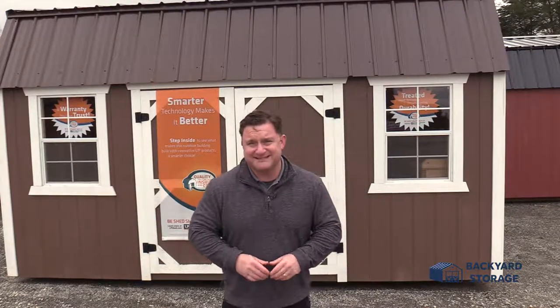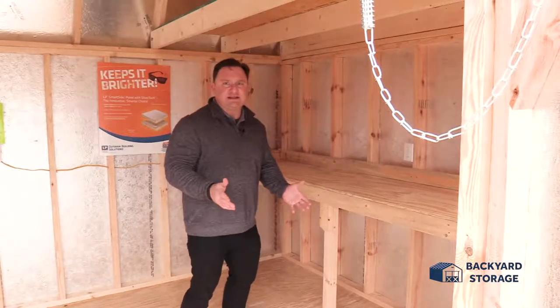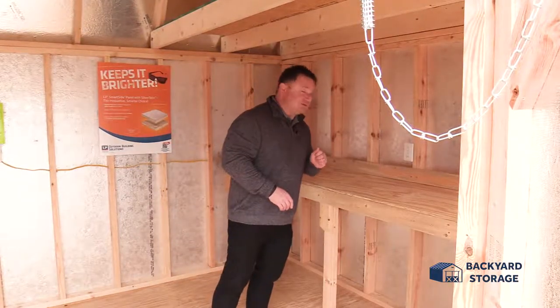I'm Bill Baker with Backyard Storage Traveler's Rest. Today we're taking a look at this 10 by 16 lofted barn with a built-in workbench. How many times have you had a project and wished you had a workbench? Well, here you go. Not only that, but it's got electrical right at the workbench for you.